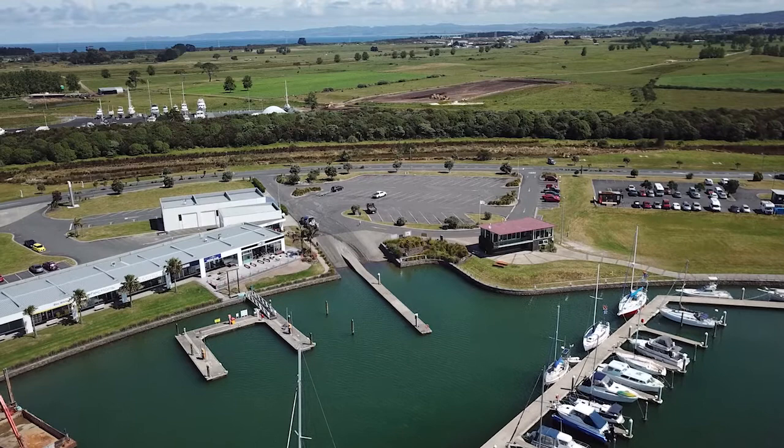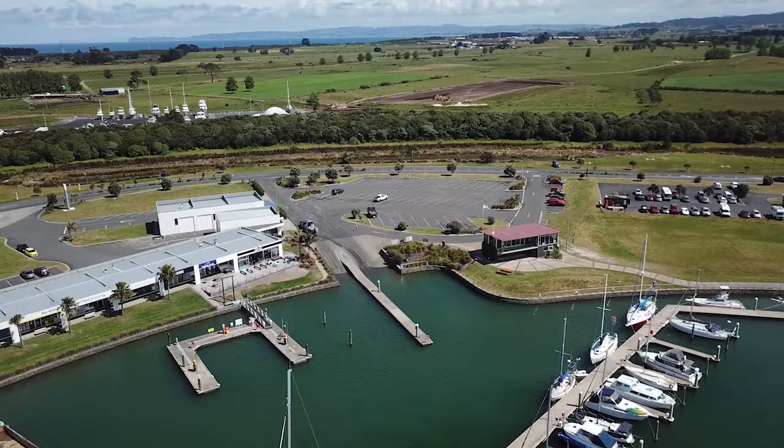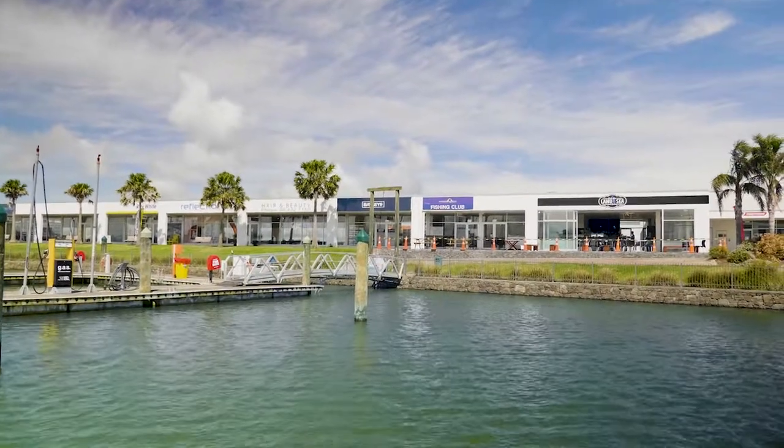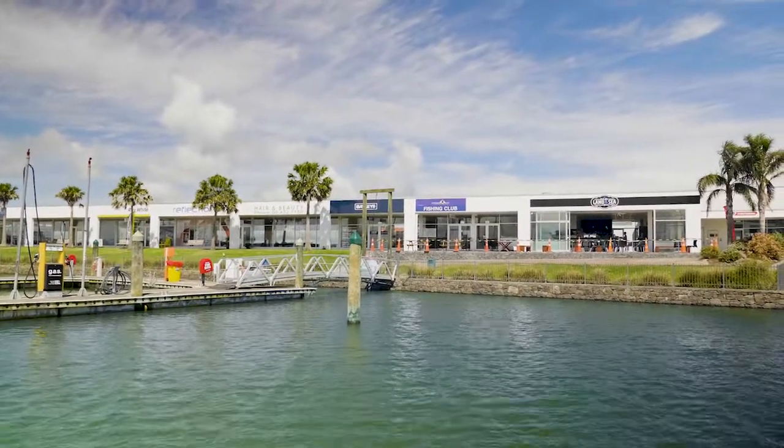There is almost unlimited parking with many trailer slots. There is land and jetty based fuel and water available. There is also a block of shops with almost everything you could need, including boat servicing.